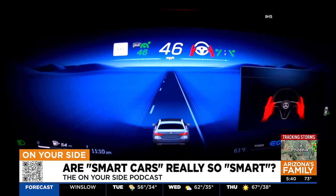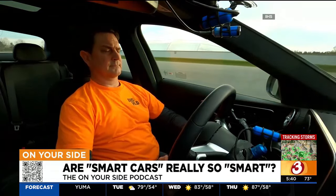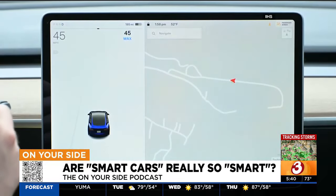One of those recommendations is that you have to have the safety features in the vehicle turned on before you can activate the system. Simple things, like have your seatbelt buckled, have automatic emergency braking turned on, have lane departure prevention turned on.